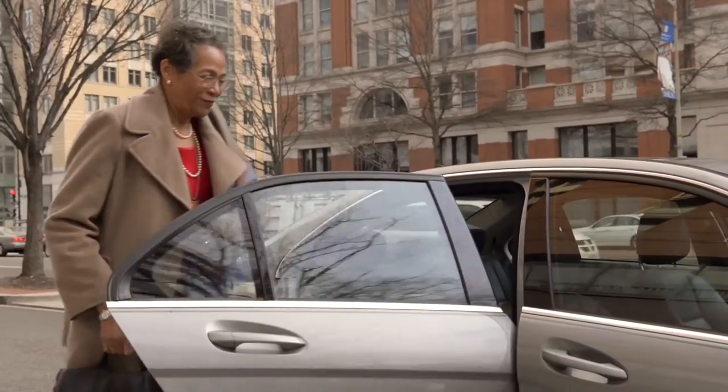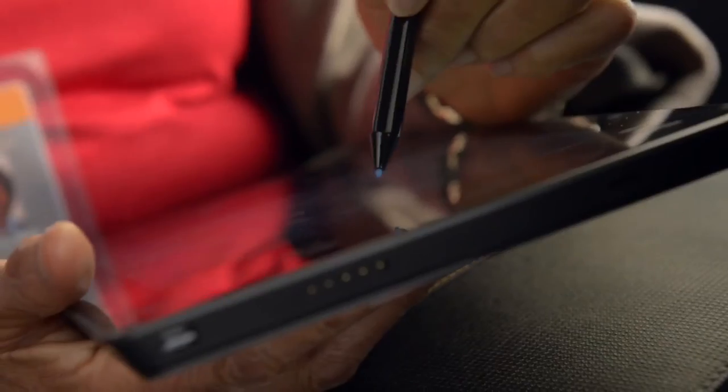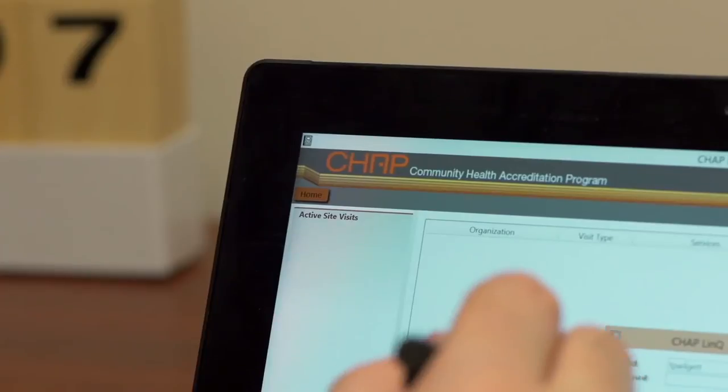If I'm doing a tour of the organization, then I would just carry the Surface by hand and use the stylus to scribble notes. We did look at a lot of different tablets, but there weren't many that really compared in terms of what the Surface had to offer. The kickstand, how easy it is to just take it on the go, and the digitized pen was such a huge advantage.